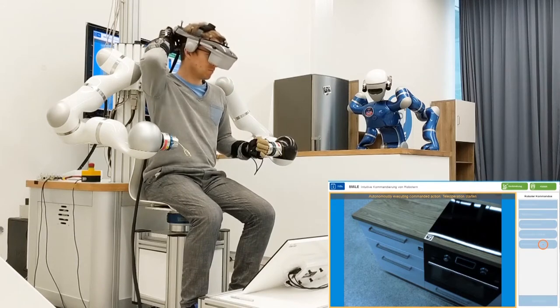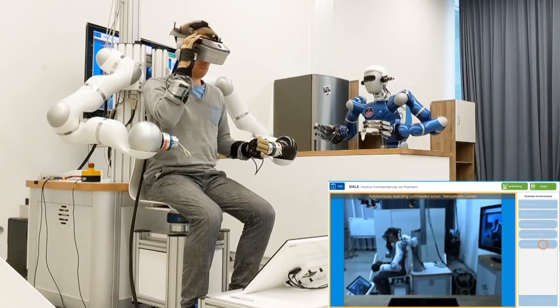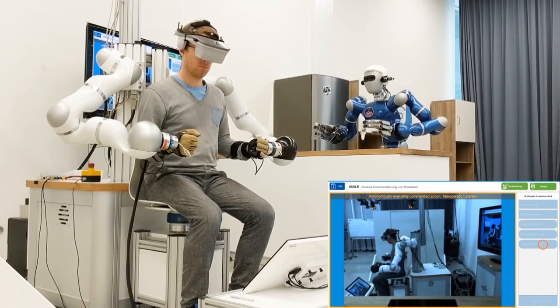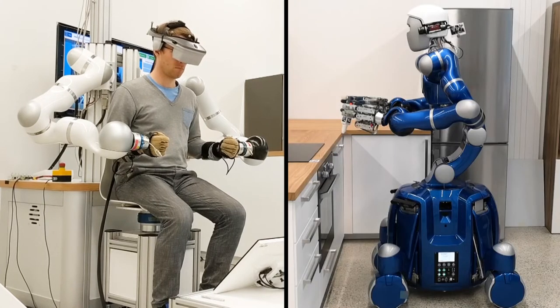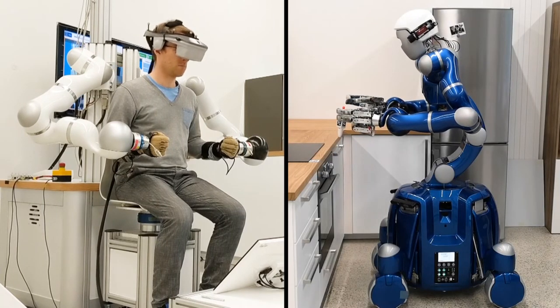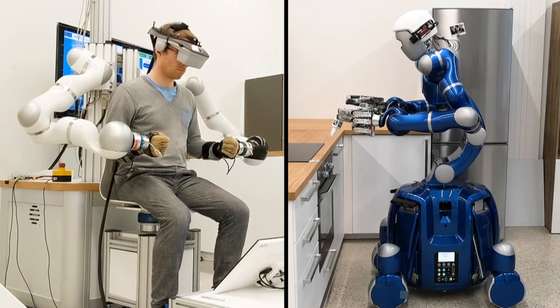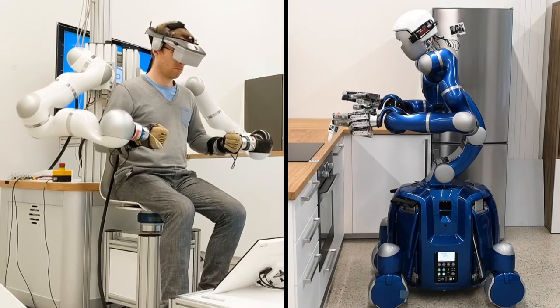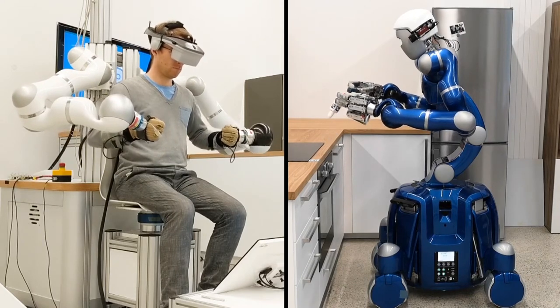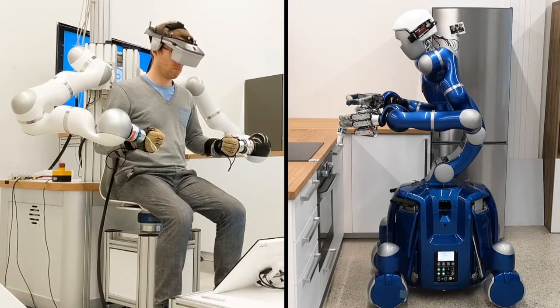To administer the injection, however, the operator teleoperates Justin directly through the HUG haptic device. The operator's head movement is tracked, allowing him to look around Justin's environment. By moving his own hands and arms, he can move those of Justin, and he also feels the forces that Justin feels.